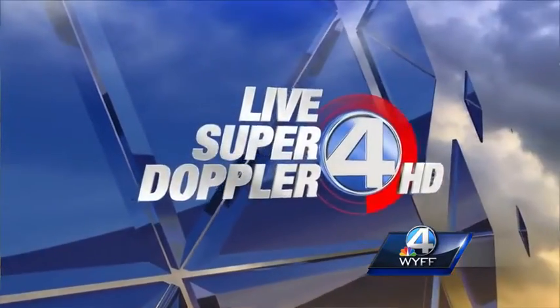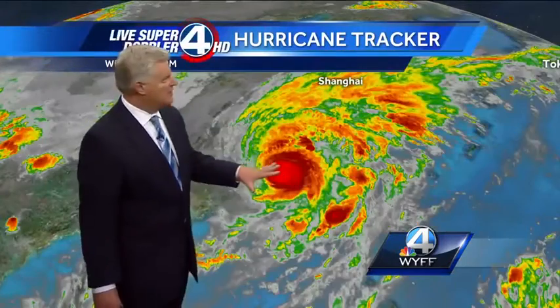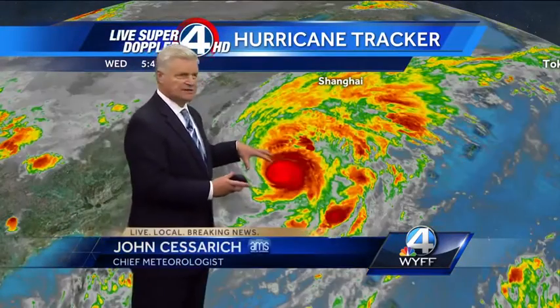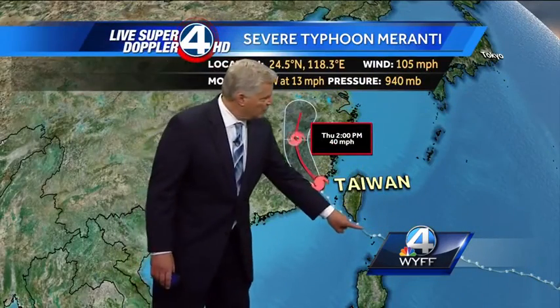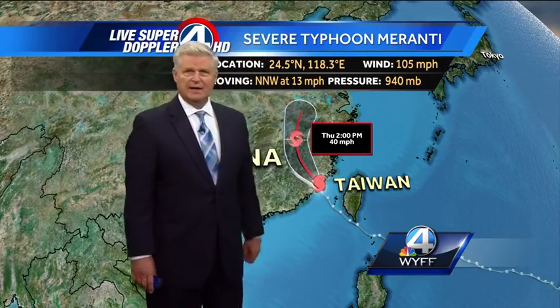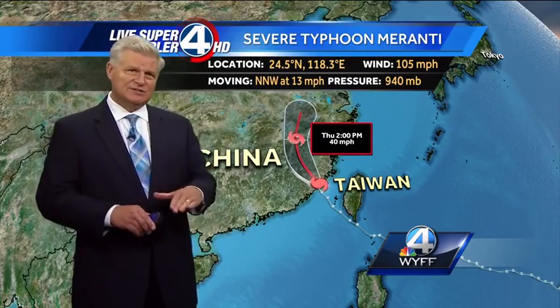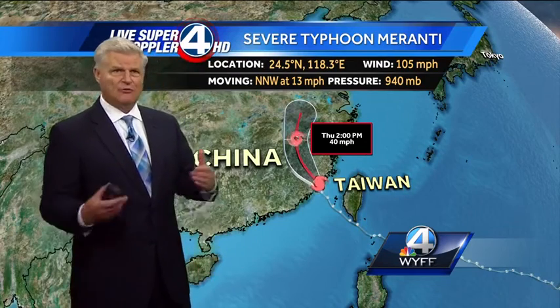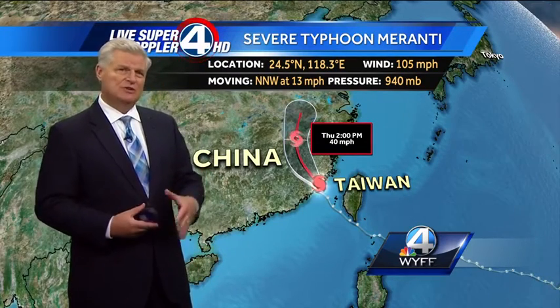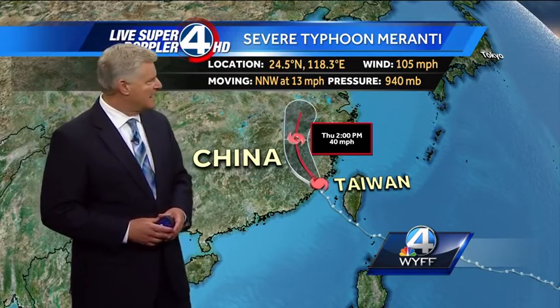Your live Super Doppler 4 HD weather forecast. Thank goodness this super typhoon is actually weakening as it's making landfall right now along mainland China. Here's the latest — it went right through the southern tip of Taiwan with close to 180 mph winds, with gusts over 220 mph, making it one of the strongest super typhoons on record. By far, at that time yesterday, the strongest typhoon or hurricane anywhere in 2016.